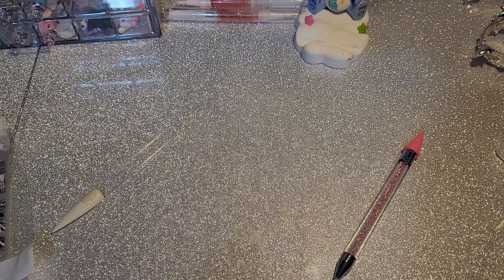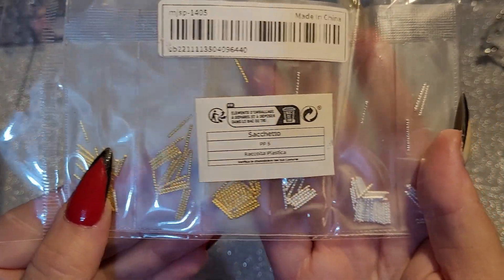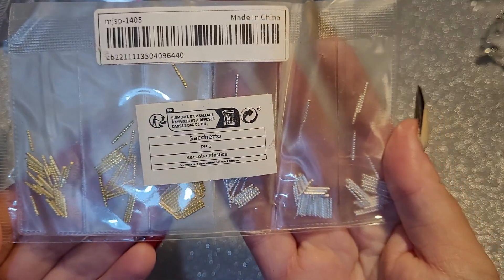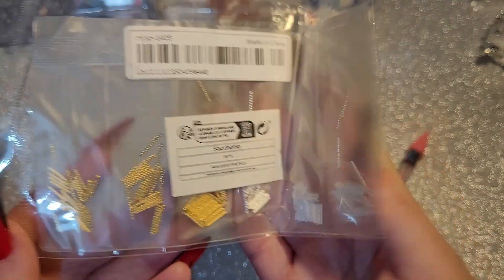I normally tend to buy silver charms, but because I'm training to be a nail tech, I don't just want to get stuff that I like — I want to get stuff that other people might like as well. So I got these nail rods in silver and gold.